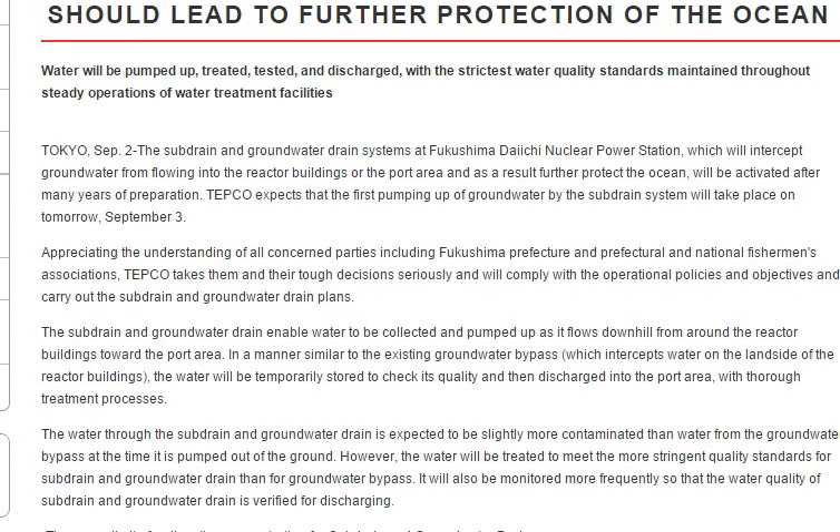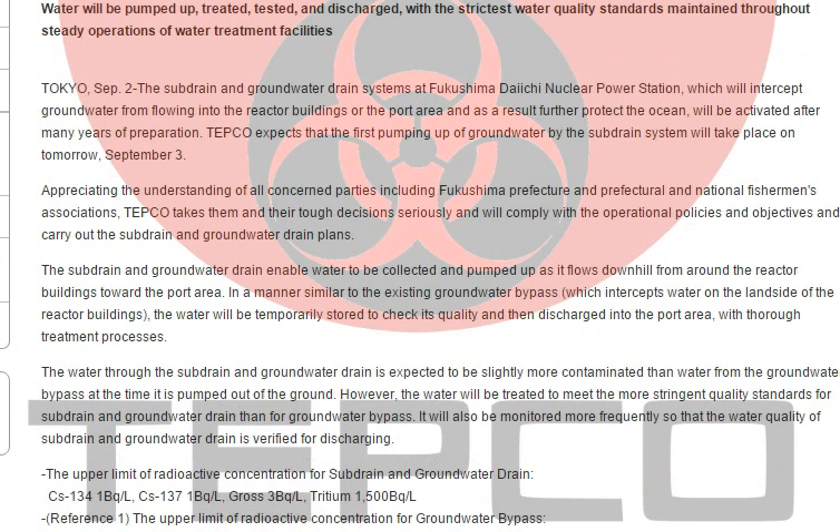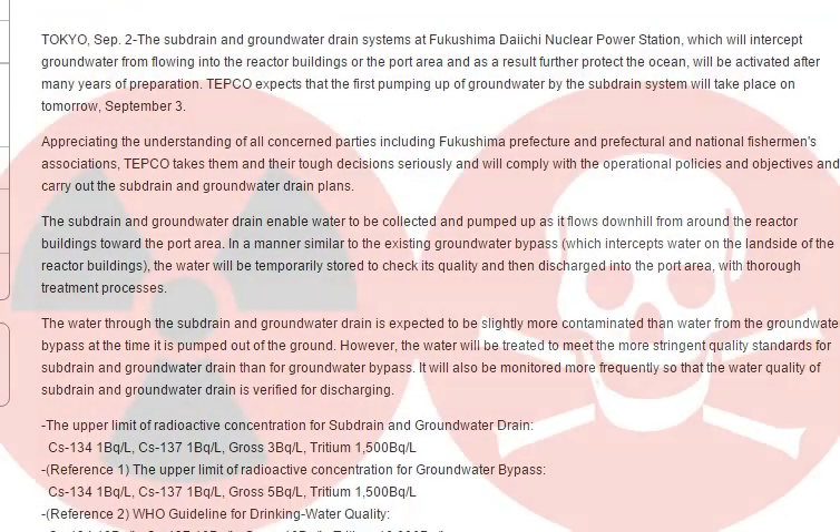The sub drain and groundwater drain systems at Fukushima Daiichi nuclear power station will intercept groundwater from flowing into the reactor buildings or the port area and, as a result, further protect the ocean. They will be activated after many years of preparation. TEPCO expects the first pumping up of groundwater by the sub drain system to take place September 3rd. This water is going to be highly contaminated — it had direct contact with the reactors. The water will be temporarily stored to check its quality and then discharged into the port area with thorough treatment processes.